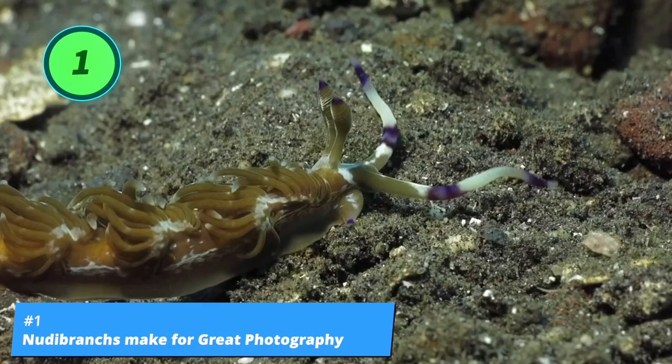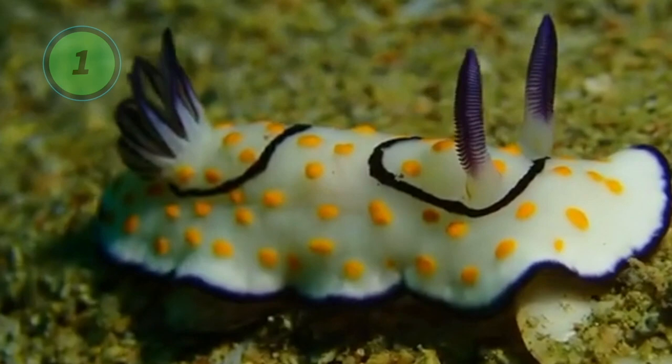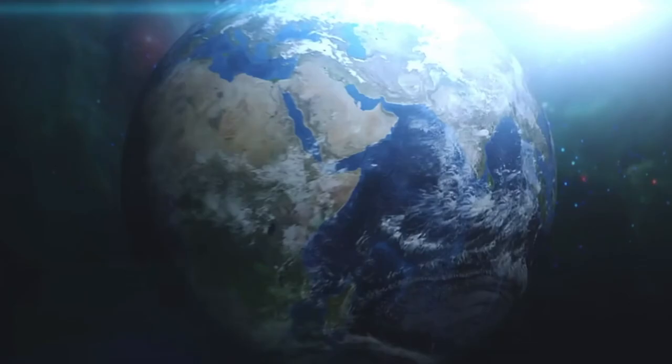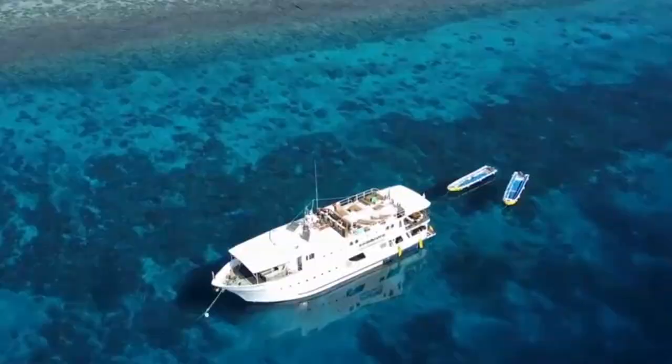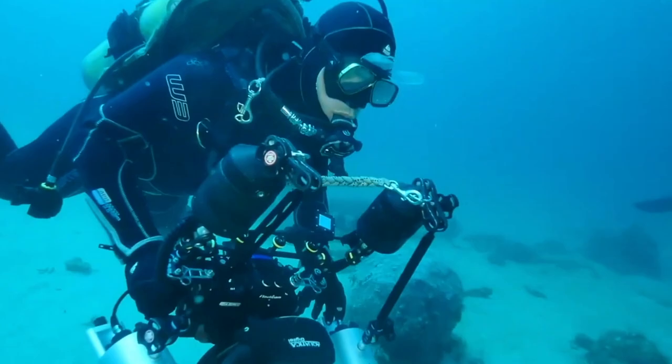Number 1: nudibranchs make for great photography. Nudibranchs are a photographic treasure and make frequent underwater photography subjects. They are irresistible because of their looks and their slow speed — these gastropods move at a snail's pace, meaning they won't outrun even the most methodical shooter. The first challenge of nudibranch photography is finding one. Even though they are all over the world, they are not evenly distributed. The easiest way to find them is to dive with expert nudibranch hunters, or to join nudibranch diving events which take place around the world.